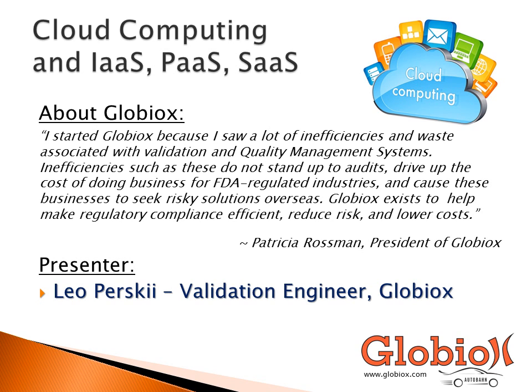Cloud computing as a model can fit the Globio business goal of making regulatory compliance efficient, more cost effective, and less risky. Our presenter, Leo Persky, will explain how that is possible. Leo has expertise and experience in IT, computer system validation, and pharmaceutical and medical device validation of all sorts.